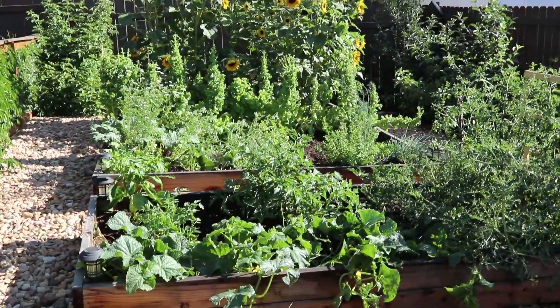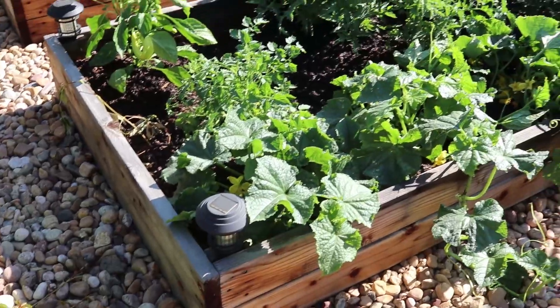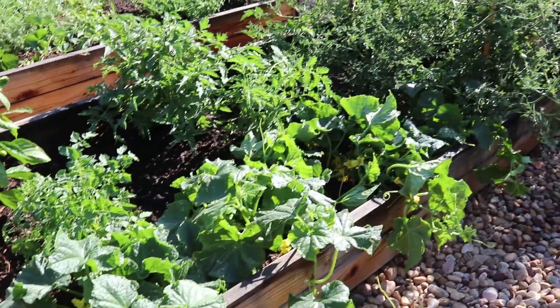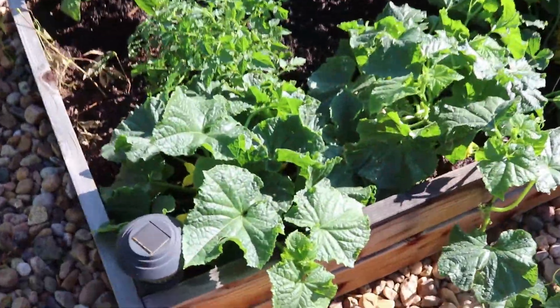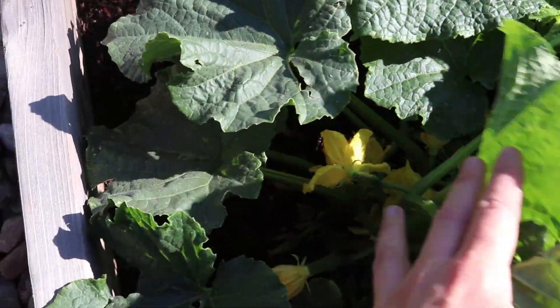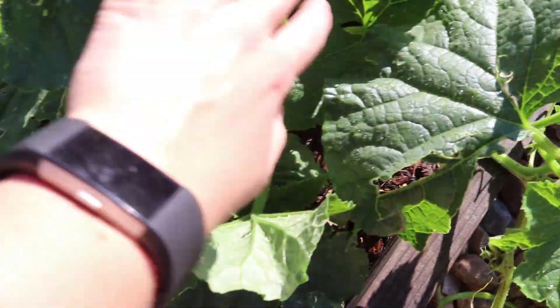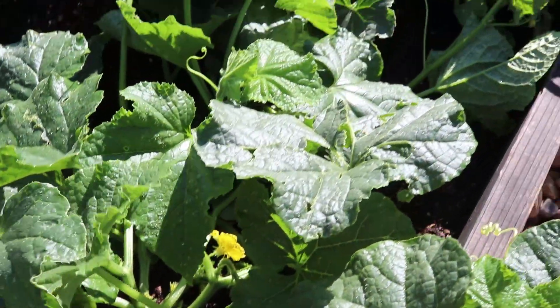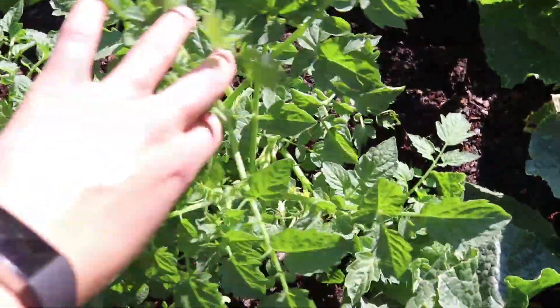Welcome to my garden tour! I have three garden beds that I'm going to go over. In this first garden bed right here, it just started really growing in the past month. First up is my cucumbers — I have four bushes of cucumbers and the flowers are just basically starting to bloom, but we are going to be swamped by cucumbers.